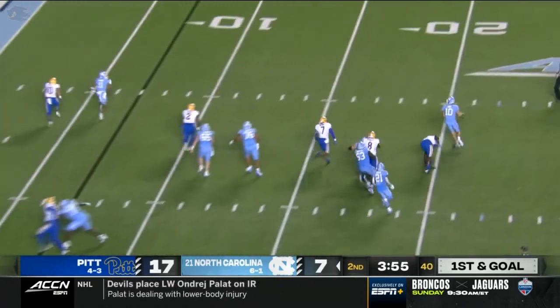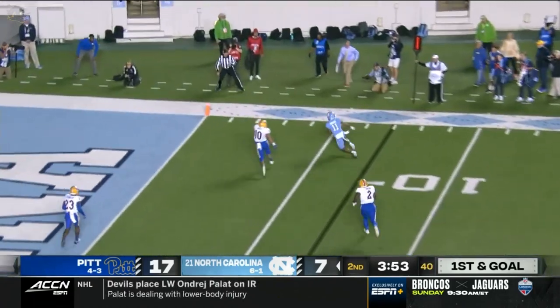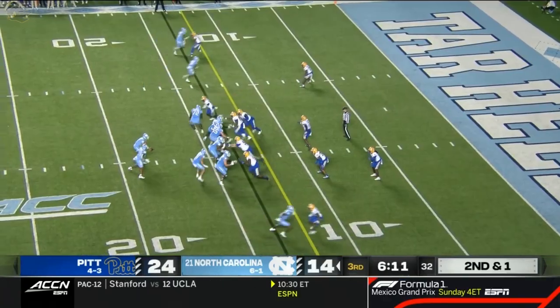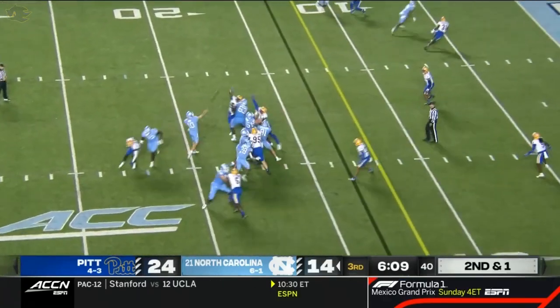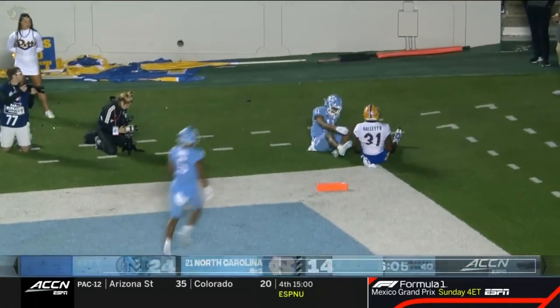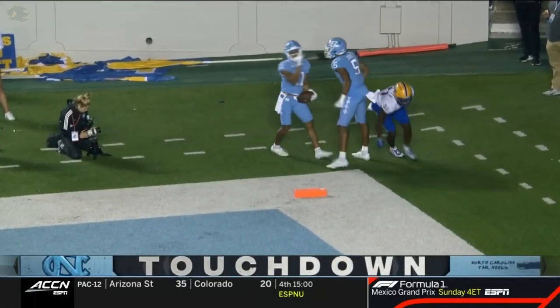May, pressure coming — eludes, throws on the run. Downs at the 5 — did he hit the pylon? Play fake, Drake wants to shoot it for the end zone. Downs is there, caught it against Hallett. Touchdown Carolina.